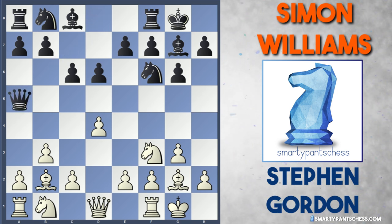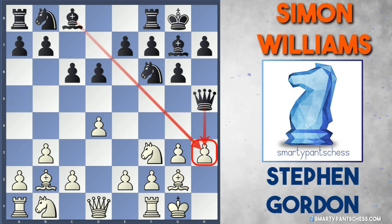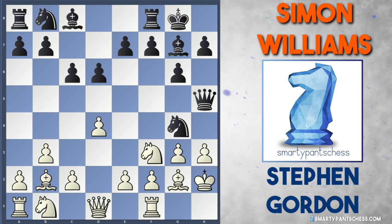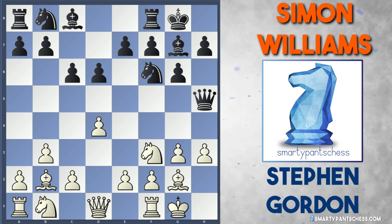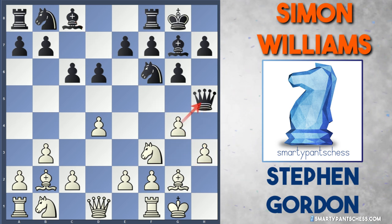Williams gets his queen out straight away with queen to a5. Stephen was very clever here — he played h3, which guards the g4 square, but more importantly it's a good psychological move: it entices black to play queen to h5, which is what Williams did. Queen h5 attacks the h3 pawn. Of course king h2 could be played, but black can just play knight g4 check, and the h-pawn is pinned. After king g1, black can move the knight back to f6, possibly going for a threefold repetition. But Stephen knew what Simon was going to do, so he played g4, hitting the queen.